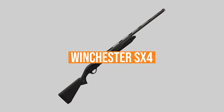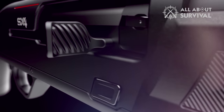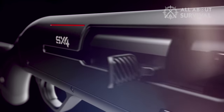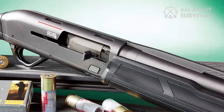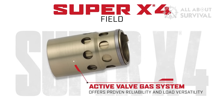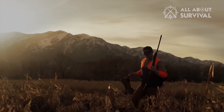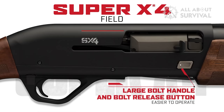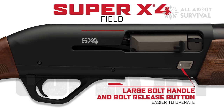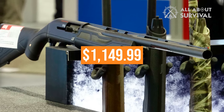The Winchester SX-4 is now offered in Mossy Oak DNA camouflage. The Winchester SX-4 Universal Hunter comes complete with a drilled and tapped receiver to mount optics and a true-glow long-bead fiber optic front sight. The proven active valve gas system allows for consistent and reliable cycling, from light field loads to heavy magnum waterfowl and turkey loads. The oversized bolt and large bolt handle make operation easy, even while wearing thick gloves. Available in 12 and 20 gauge, the MSRP is $1,149.99.